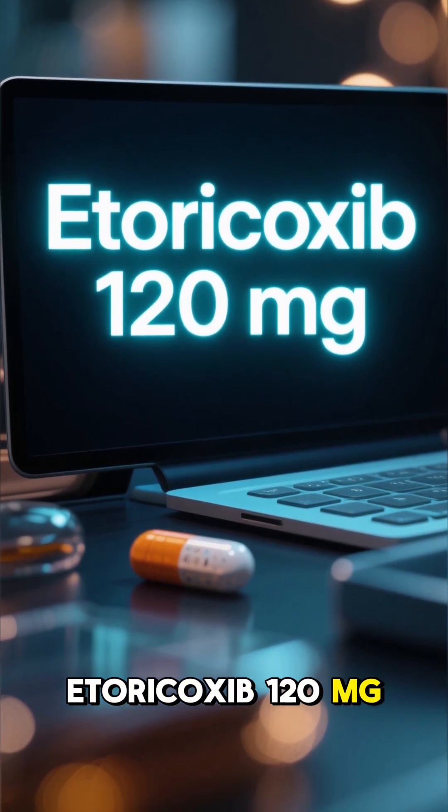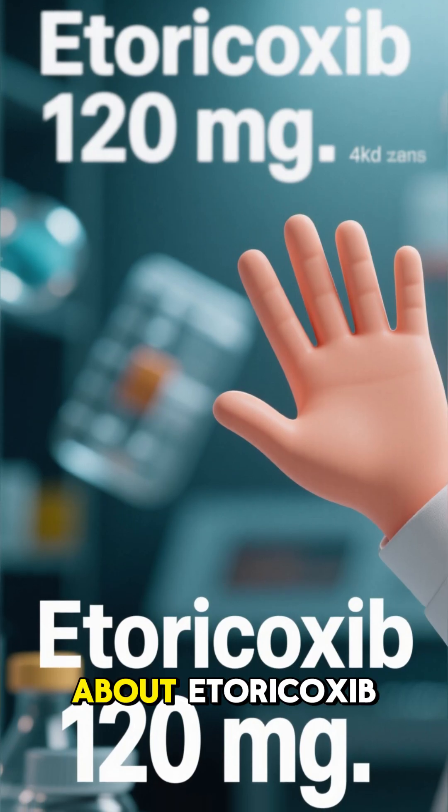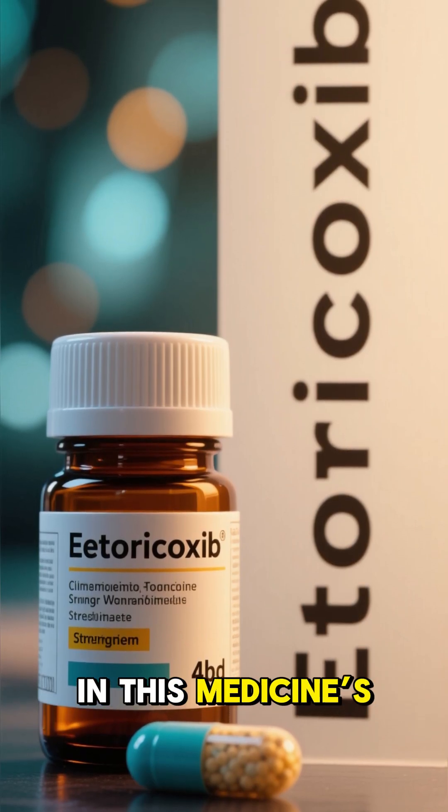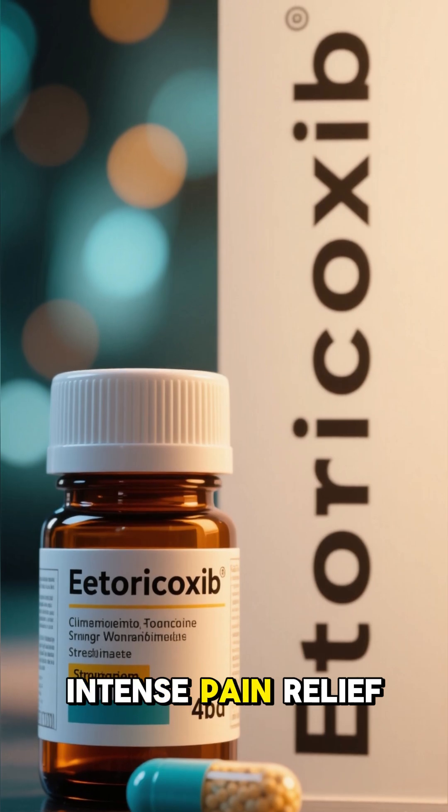Etoricoxib 120 milligrams. Let's talk about Etoricoxib 120 milligrams, the highest strength in this medicine's range, made for short-term, intense pain relief.